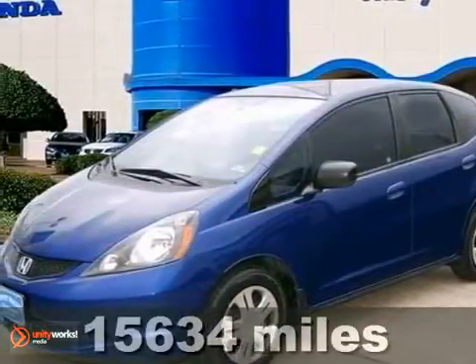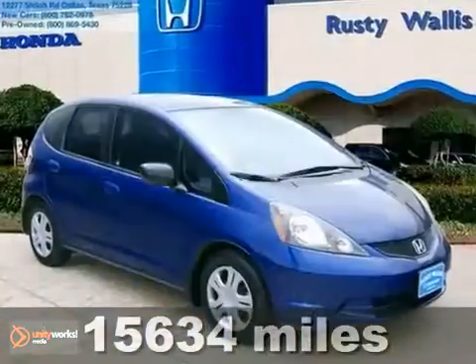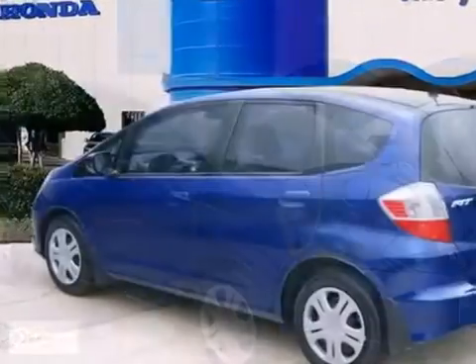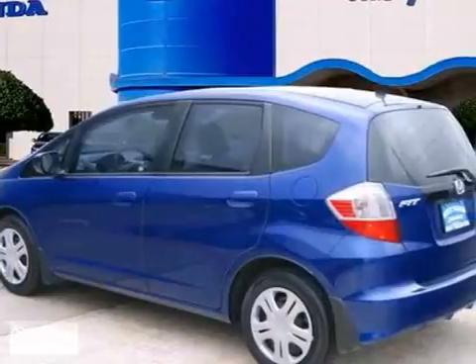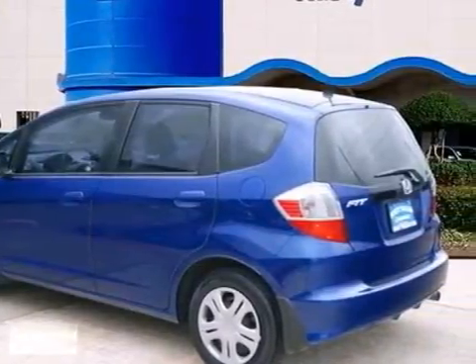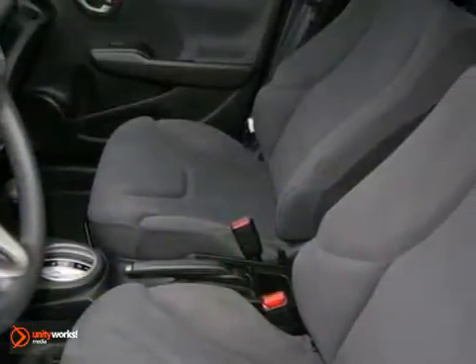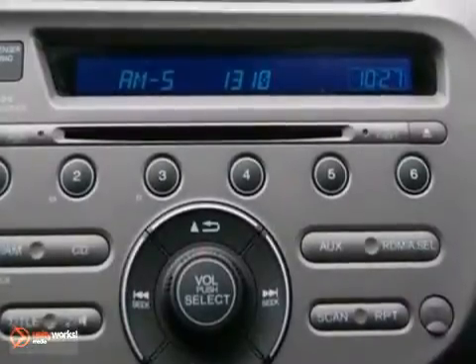How exhilarating is the thought of you riding around in this charming looking and fun 2010 Honda Fit. Honda certified pre-owned means you get the reassurance of two warranties. Not only will this car save you money at the pump with its extremely good gas mileage, but it'll still excite your senses with plenty of zip.